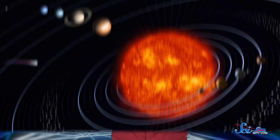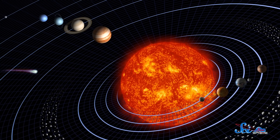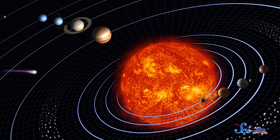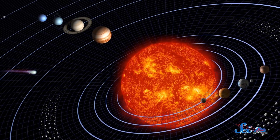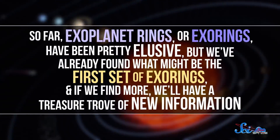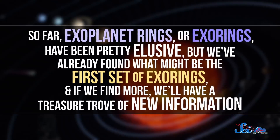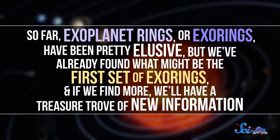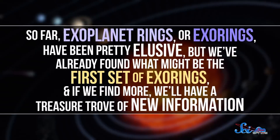One of the things researchers are looking for are rings. After all, our solar system isn't just a star and eight blobs. Most of our neighborhood planets have moons, and half of them have rings. So far, exoplanet rings, or exo-rings, have been pretty elusive. But we've already found what might be the first set of exo-rings, and if we find more, we'll have a treasure trove of new information.